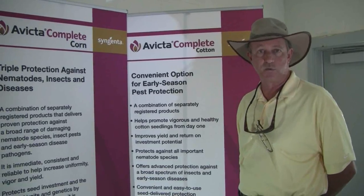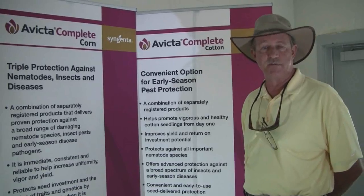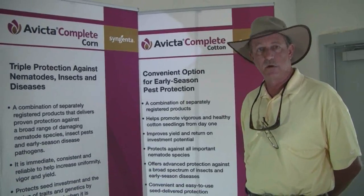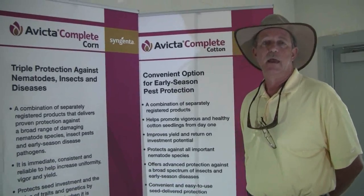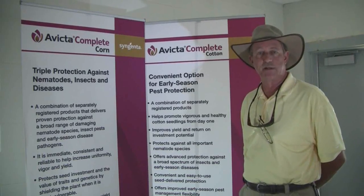So this provides growers a good avenue to suppress nematode populations in corn. We've seen a very good yield response with Avicta treatments — it's the combination of Avicta for nematode suppression, Cruiser for early season insects, and the fungicide package to get good germination and good stand establishment.